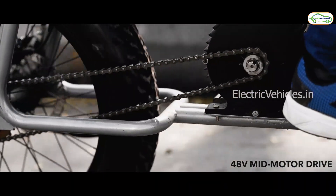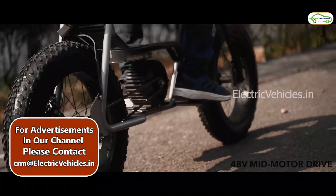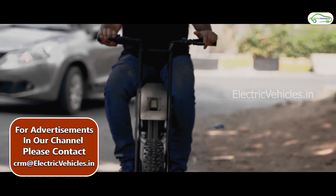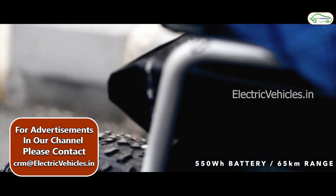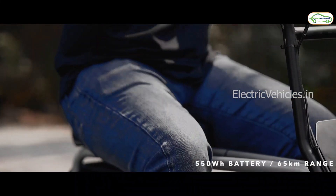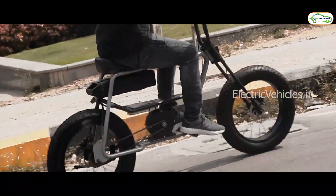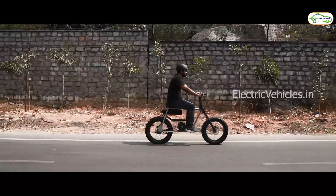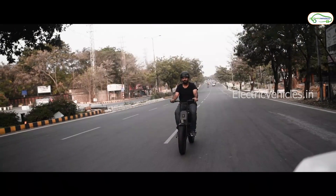Coming to the battery pack, a detachable lithium-ion battery is located under the seat. Charge time is 90 minutes with a 6-amp charger. There are two battery options: 550 Wh, offering 43 kilometers of range on a full charge, and 675 Wh, offering 65 kilometers of range on a full charge.